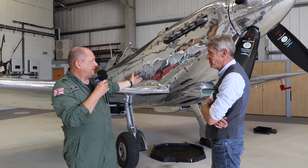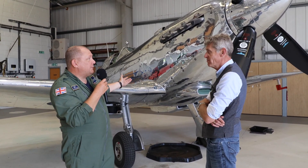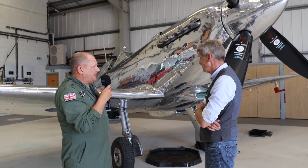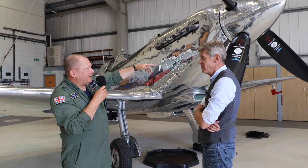We just changed from biplanes to a monoplane, so the pilots were getting used to going from two wings to one wing, retractable wheels, machine guns in the wing, variable pitch propellers to go faster.